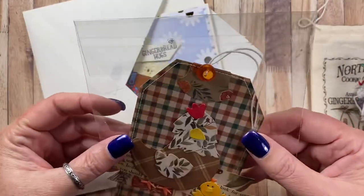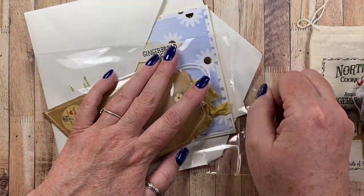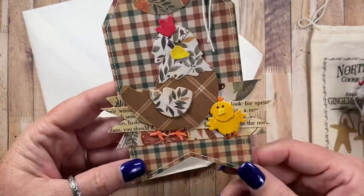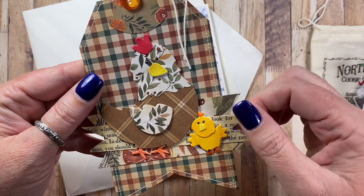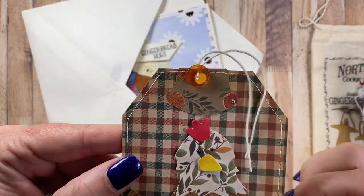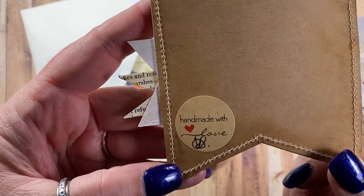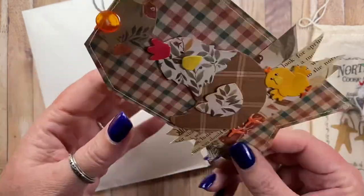She also sent me a tag that uses my chicken die. It's a really nice-sized tag with a fishtail, and she's sewn around it with actual thread — above and beyond as far as I'm concerned. She's got beautiful fishtail banners, some faux stitching, and then my adorable chicken and her little chick. There's a cute little decoration at the top, and I love that orange button with stitching around it. On the back she's put a 'Handmade with Love' sticker and her initials.